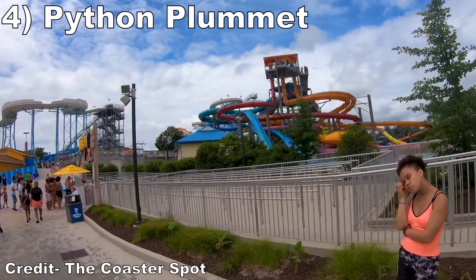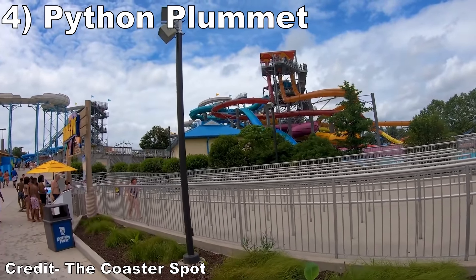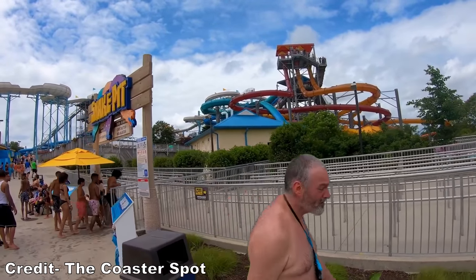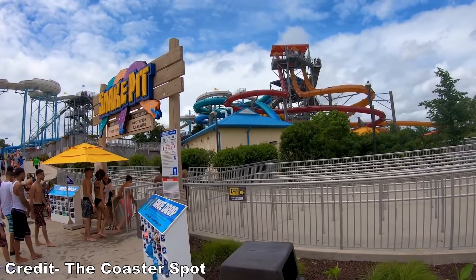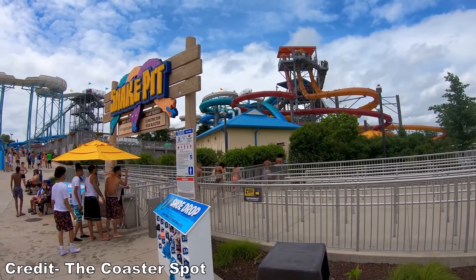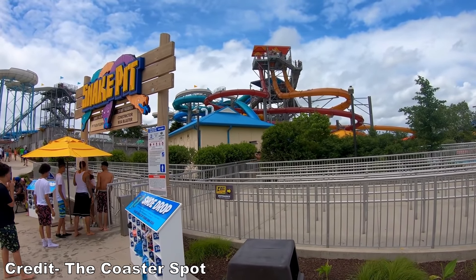#4 Python Plummet — The best ride at Wildwater Kingdom are these thrilling drop pod slides. You have a sudden initial plunge as the trap door opens and get a fleeting freefall sensation, then you rip around some fast and mildly forceful turns. And this one is smooth on your back despite its intensity.